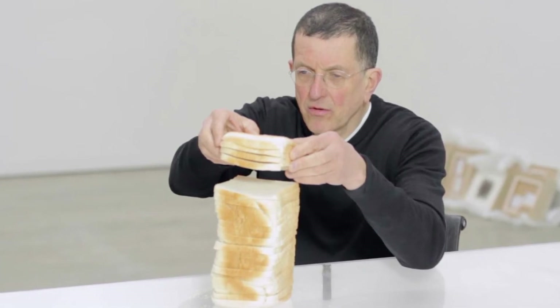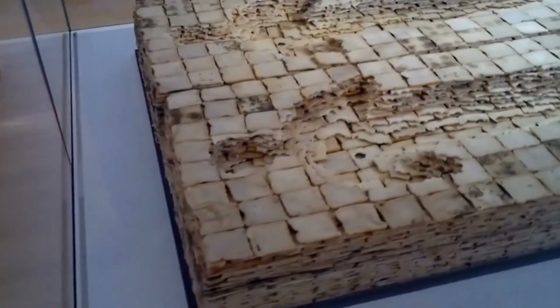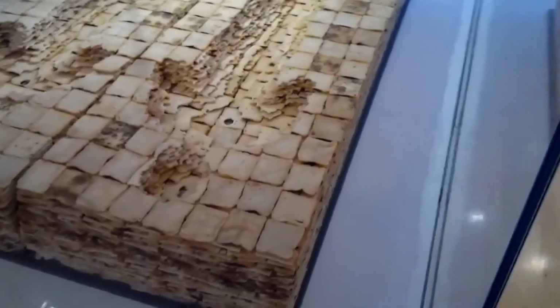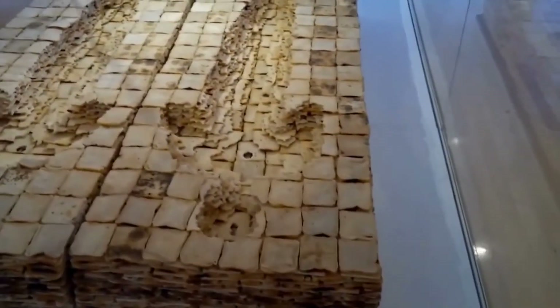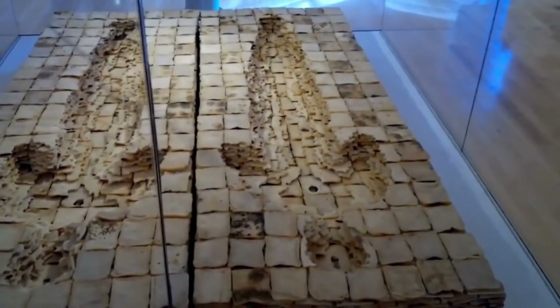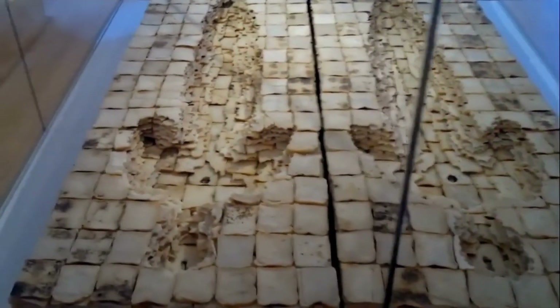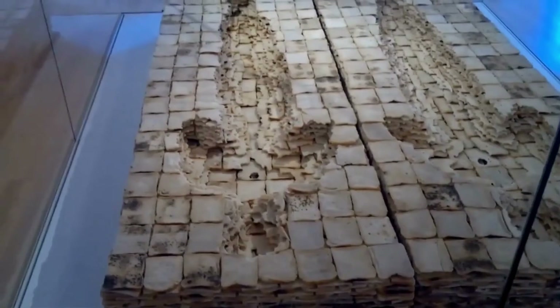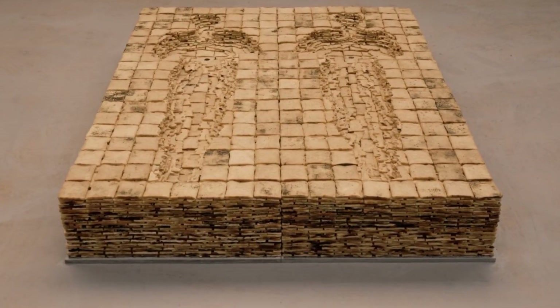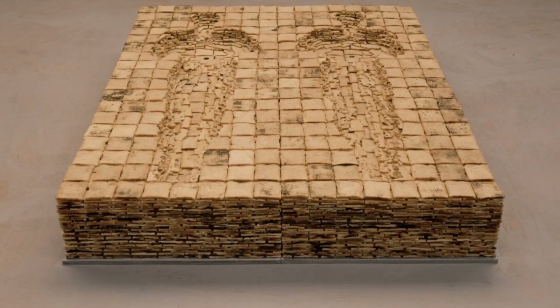I lay on the floor and my wife drew around me. I made this silhouette into a contour map, making an approximation of the volume of my body divided into two identical halves, mirror images of each other. Sculpture has traditionally been about imposing mind over matter by an act of intelligence and will. I was looking for a more natural process, and eating is the primal process by which matter is transformed into mind — Antony Gormley stated.